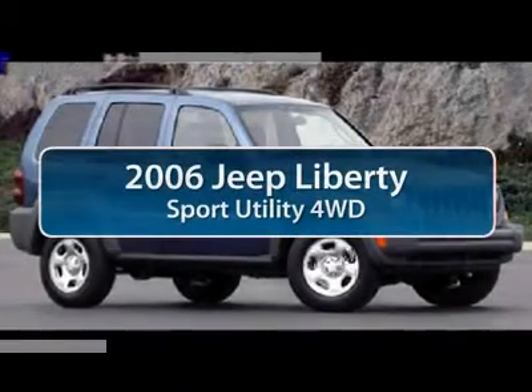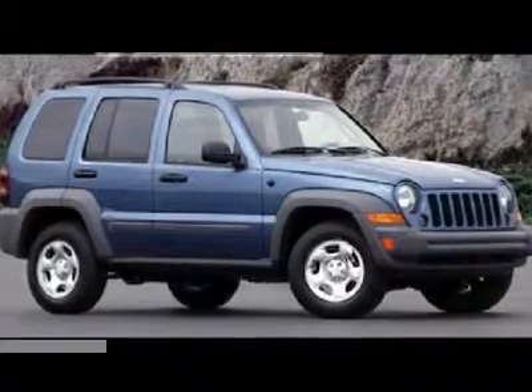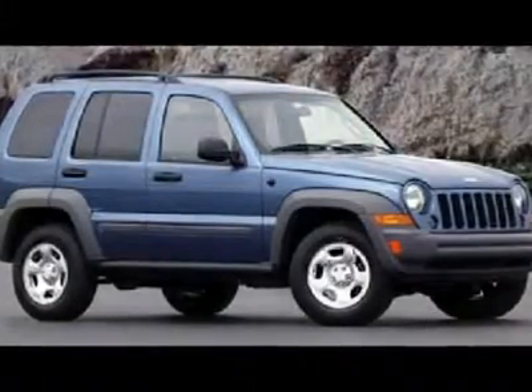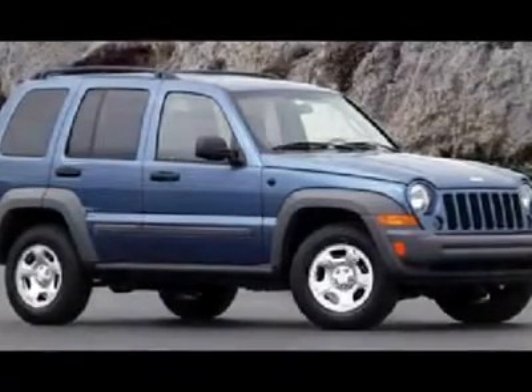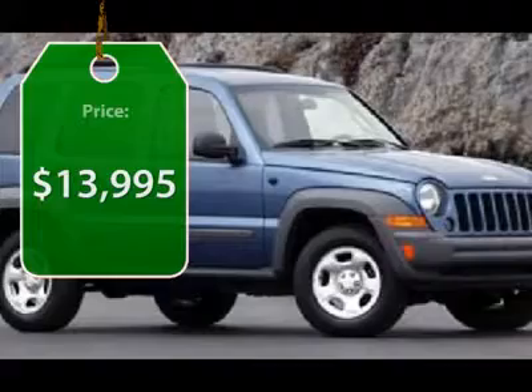The 2006 Jeep Liberty. The Jeep Liberty is quite capable off-road, one of the best in its class. Compared to the Jeep Patriot and Compass, the Liberty is more of a true Jeep with off-road prowess and bold, upright styling, and is priced below $15,000.